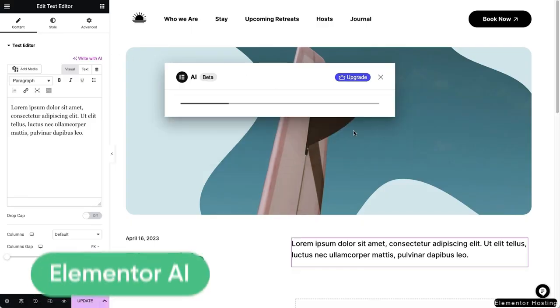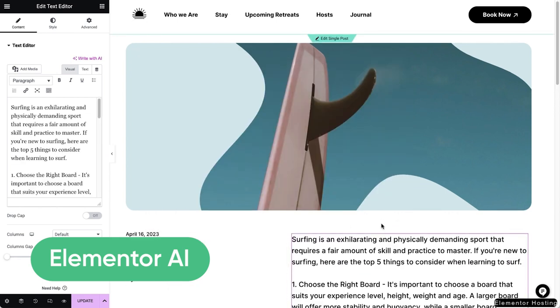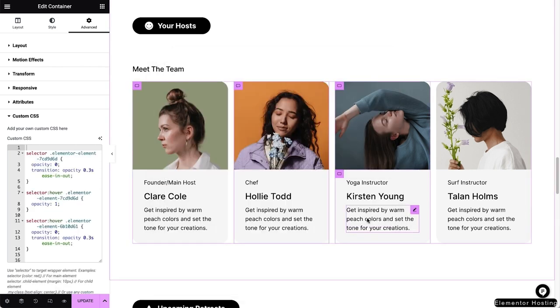Lastly, Elementor AI. This AI assistant helps you generate engaging content, provides coding snippets for customization, and generates images and graphic elements for your site. It's an invaluable tool that simplifies the process, especially for beginners, ensuring you can focus on bringing your vision to life with fewer technical hurdles.